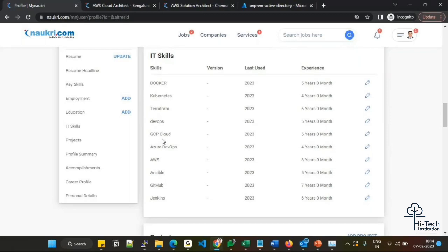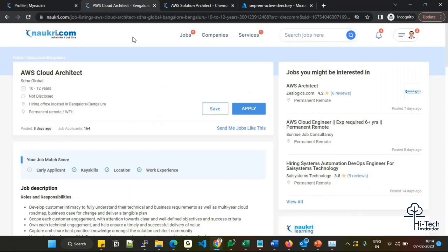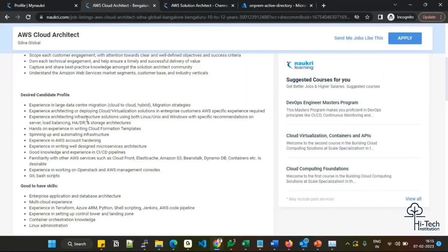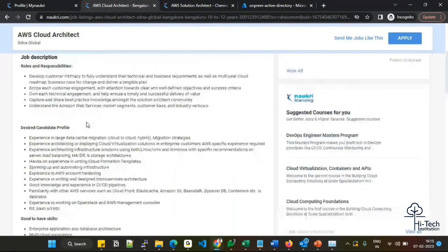Today I am going to review a job opening for an AWS Cloud Architect role from a company called CDNA Global. They are looking for candidates with 10 to 12 years of experience. The hiring location is Bangalore, though you can check whether options are available for a different location — permanent remote and work-from-home are both possible. Before you apply for any job, you should thoroughly go through the job description.